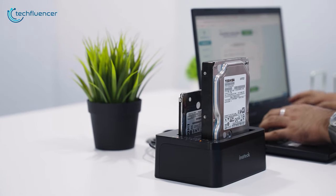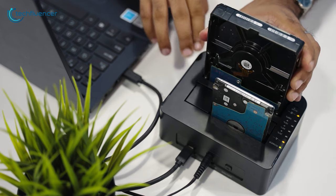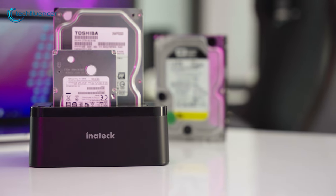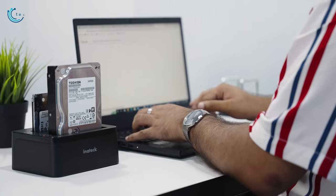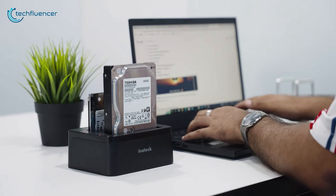No matter which system you're on, it has got you covered. On top of that, the compact form factor takes up less space on your desk for a clutter-free work environment. With a remarkable speed of 5GB per second, copying files with this one is like a breeze.